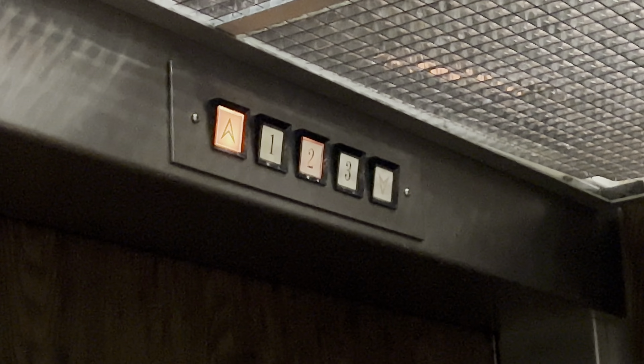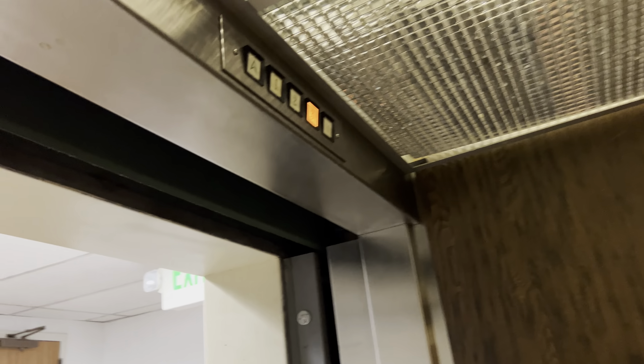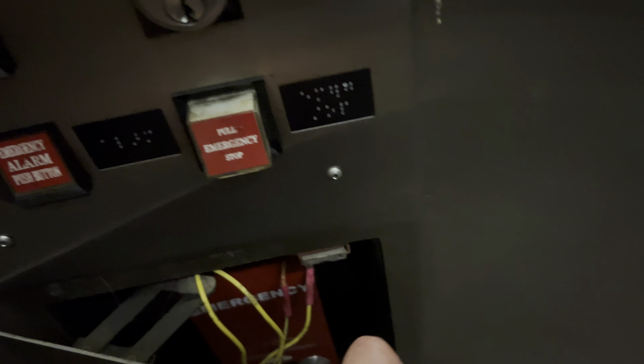Let's listen to that motor — be as quiet as can be. Do you want to do the honors? Nice. This place is weird.